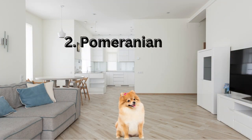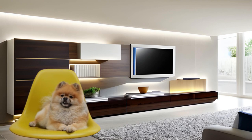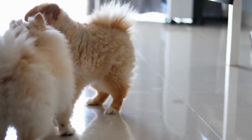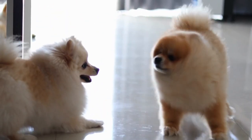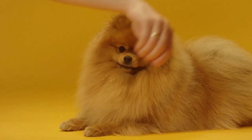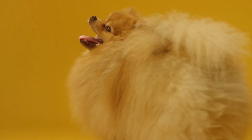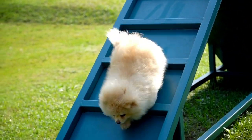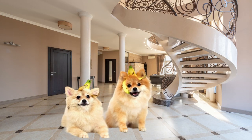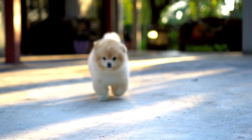The Pomeranian breed stands as a delightful testament to the idea that great things can indeed come in small packages. Renowned for its petite size and vibrant personality, the Pomeranian is an excellent choice for apartment living. With a compact build that typically weighs between 3 to 7 pounds, this breed effortlessly adapts to smaller living spaces without compromising on its energetic spirit. Pomeranians are known for their charming demeanor and friendly disposition, making them wonderful companions for city dwellers. Their adaptability and agility enable them to thrive in confined environments, and their inherent curiosity and intelligence lend themselves well to mental stimulation, ensuring they remain content even within limited spaces.